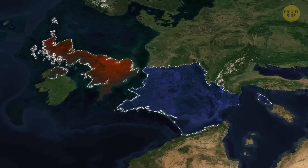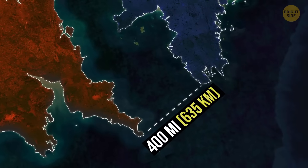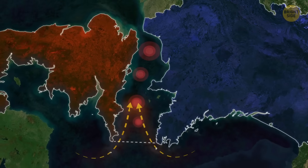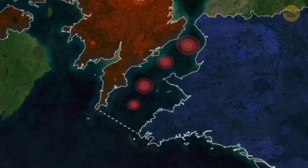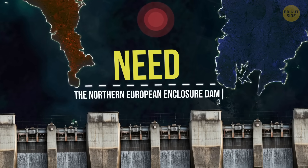Closing the North Sea with a nearly 400-mile-long dam may save Europe from complete disaster. This is not some sci-fi stuff — it's real, and it's called NEED: Northern European Enclosure Dam.